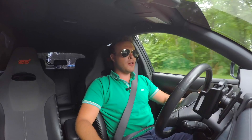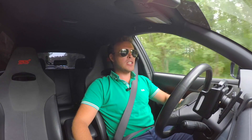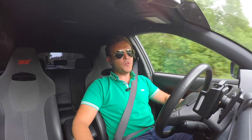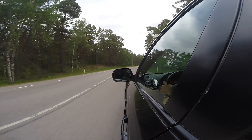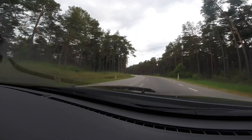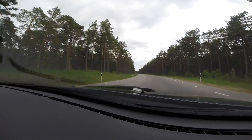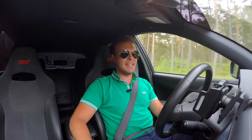Hello and welcome to Point of View. Today I'm driving something special — this is a tuned 2008 Subaru Impreza STI. This car has roughly 400 horsepower. It's a quick car.